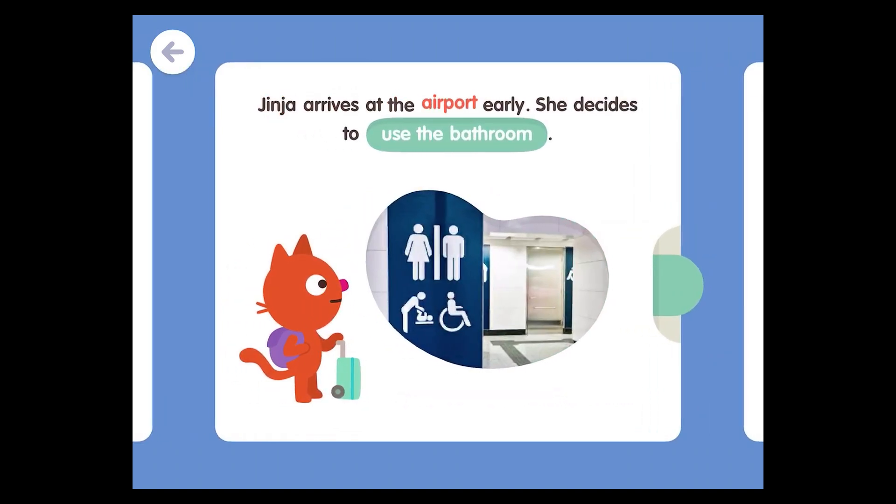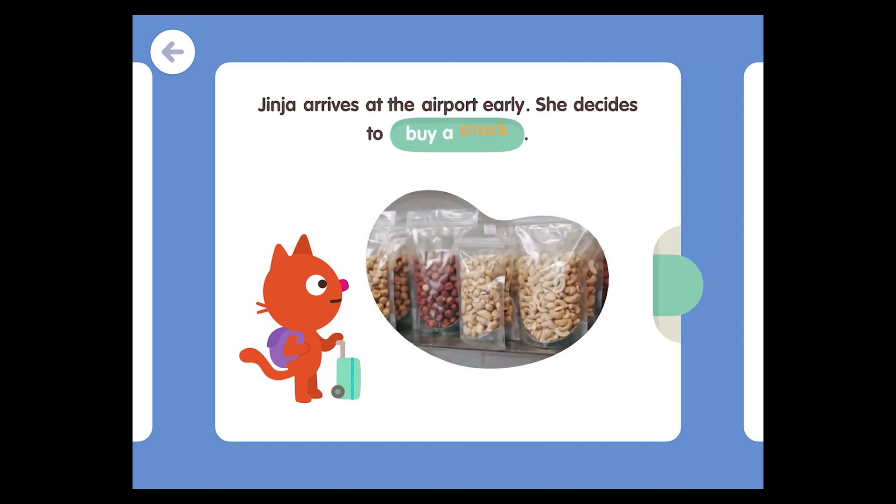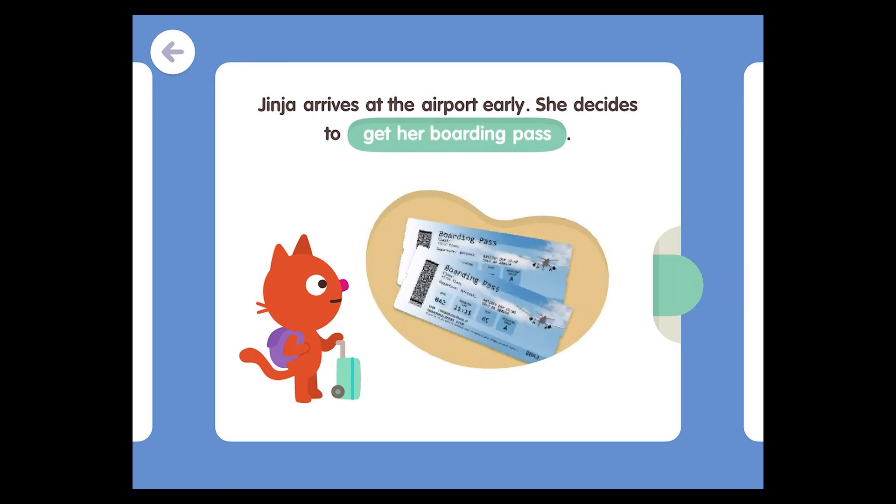Jinja arrives at the airport early. She decides to use the bathroom. She decides to buy a snack. She decides to get her boarding pass.